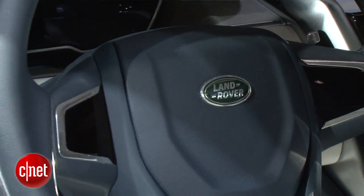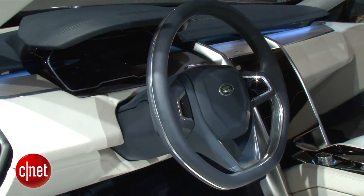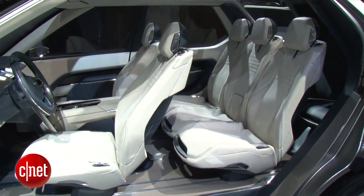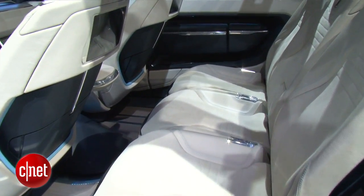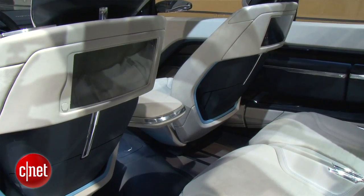Inside, Land Rover designed this concept to have a lot of open space. In this configuration they have room for seven adults in three rows of seating, but the driver can actually change that seating configuration with the touchscreen. All the seats are power adjustable, so they can apparently change it to six, five, or four seating depending on what they want.